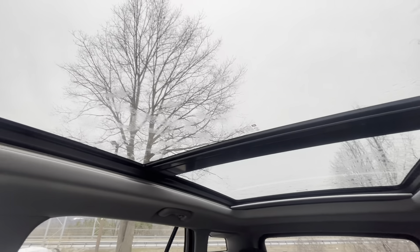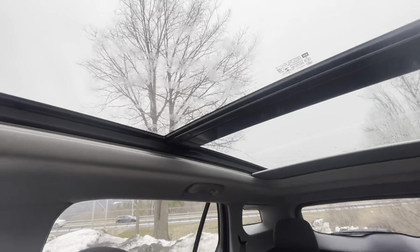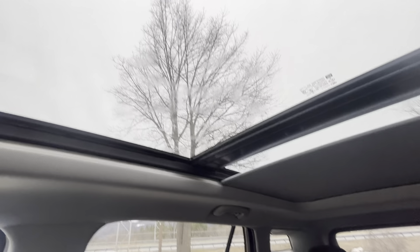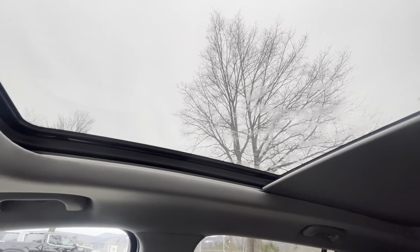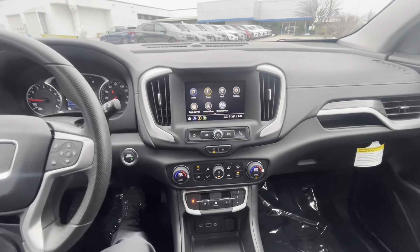Here's a shot of the moonroof — those controls are up here for a powered privacy shade. If it's a nice sunny day and you don't want the sun beating on your head, you can close that just like that. Really cool features here.